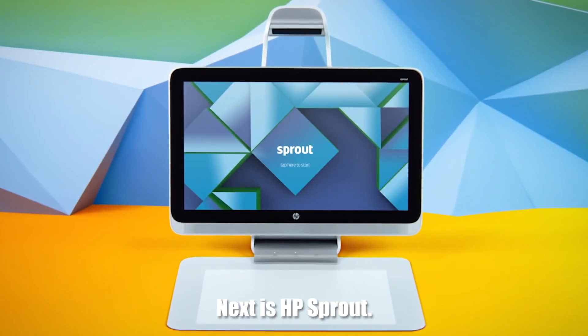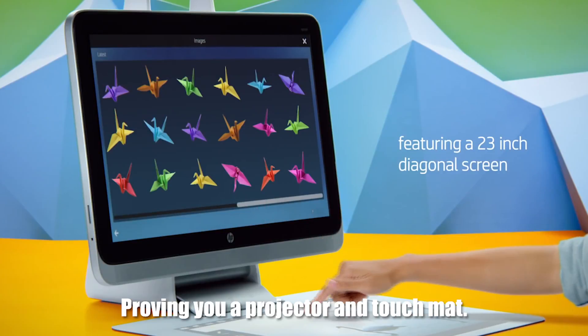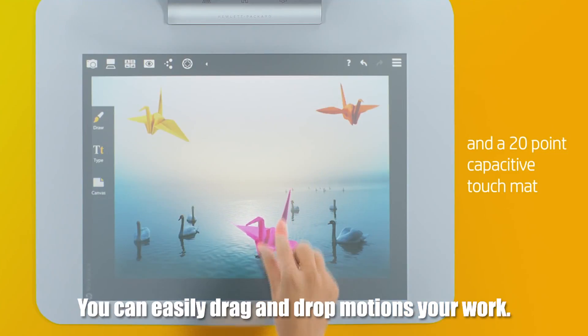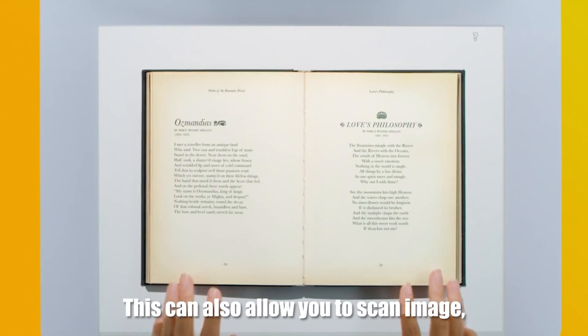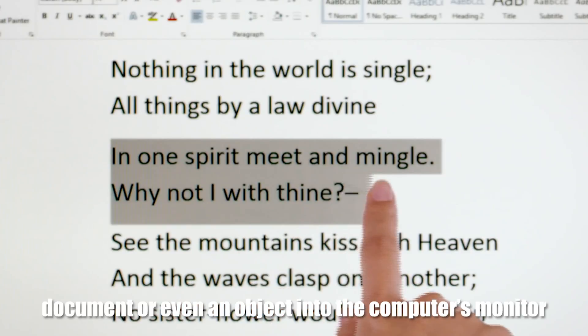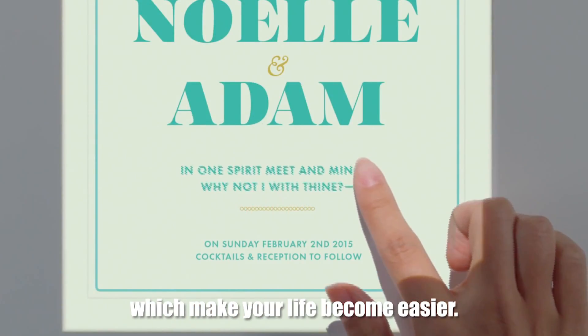Next is HP Sprout, providing you a projector and touch mat. You can easily drag and drop to manage your work. This can also allow you to scan an image, document, or even an object into the computer's monitor, which makes your life become easier.